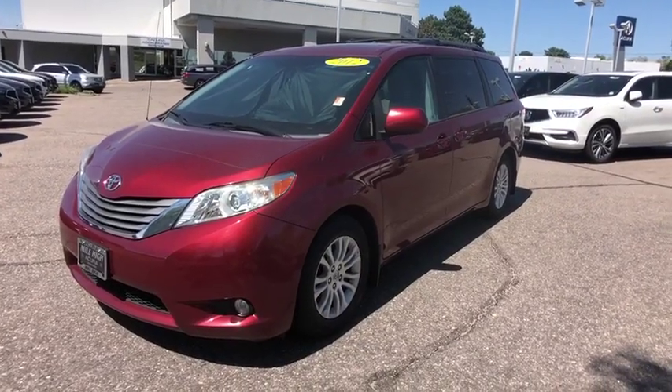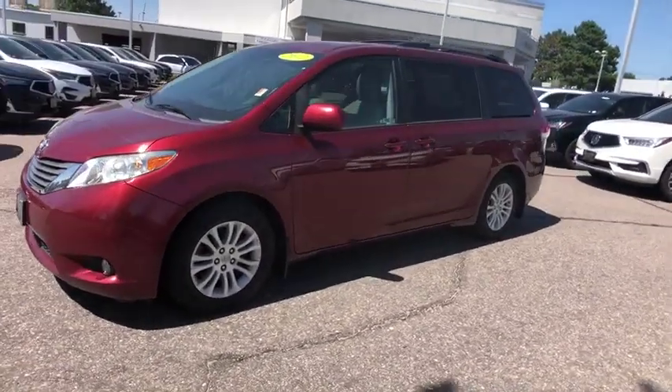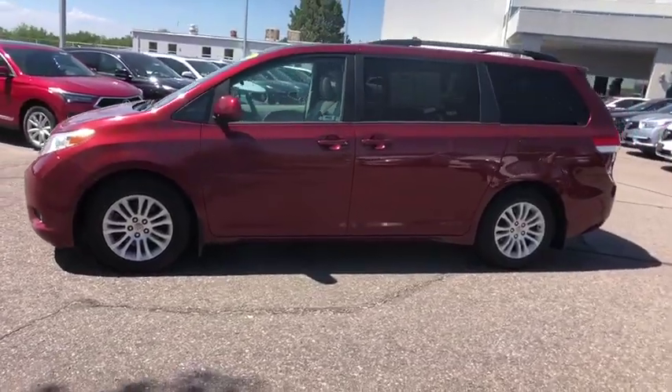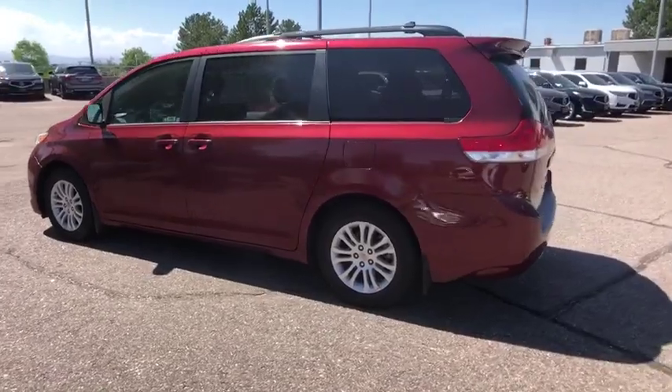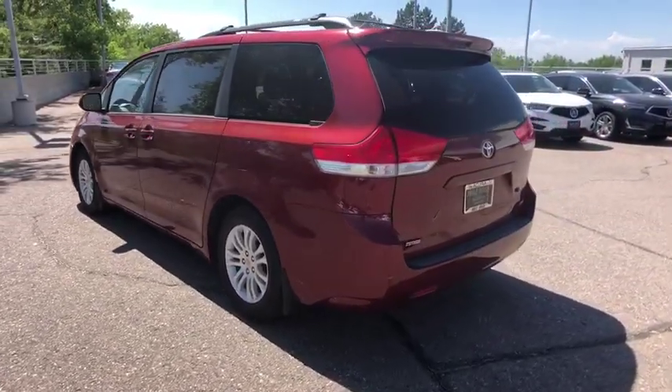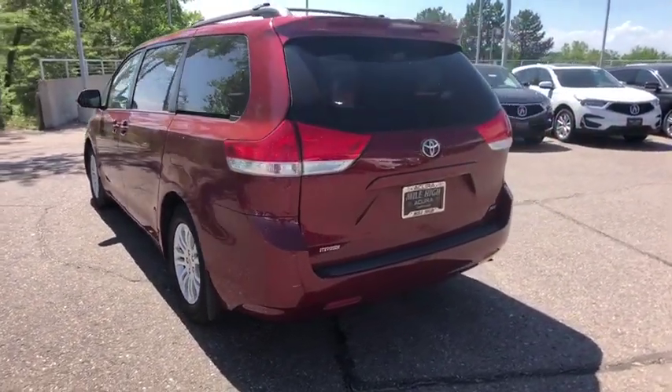Looking for the right vehicle? Check out the 2012 Toyota Sienna. Sienna offers excellent overall quality and long-term dependability, making it a hassle-free vehicle to drive day in and day out while contributing to peace of mind on long road trips.